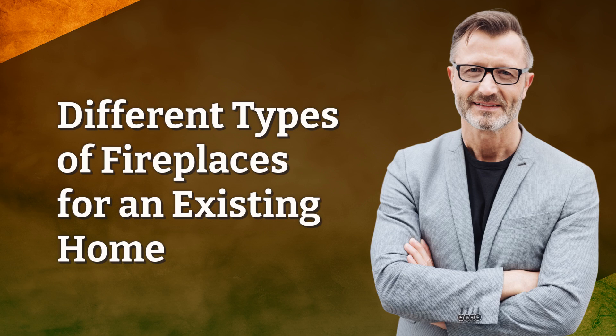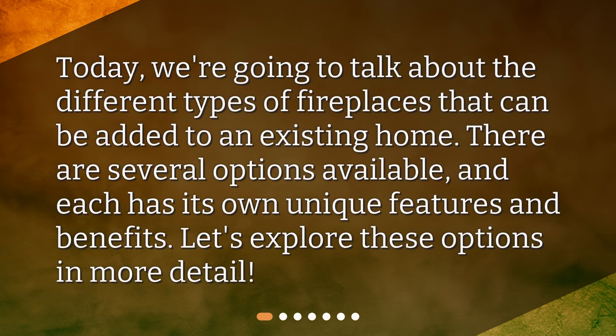Today, we're going to talk about the different types of fireplaces that can be added to an existing home. There are several options available, and each has its own unique features and benefits. Let's explore these options in more detail.